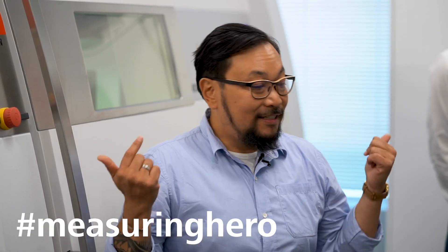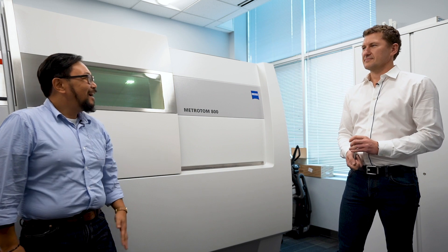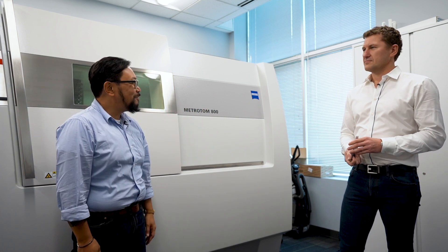Hey Measuring Hero, Jay here. Today we invited Marcin to come in to talk to us a little bit about additive manufacturing. Marcin, thanks for joining us, appreciate it. Before we start, can we just — who are you, what do you do?